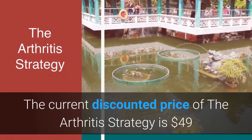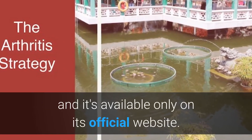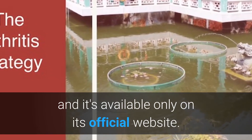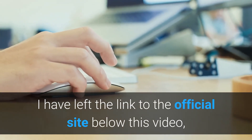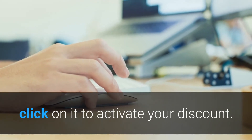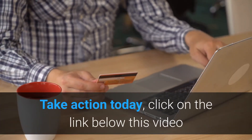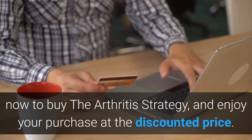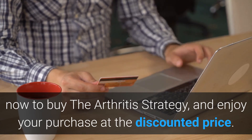The current discounted price of the Arthritis Strategy is 49 US dollars, and it's available only on its official website. I have left the link to the official site below this video — click on it to activate your discount now. Take action today, click on the link below this video to buy the Arthritis Strategy and enjoy your purchase at the discounted price.